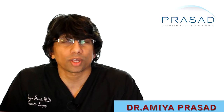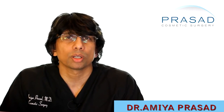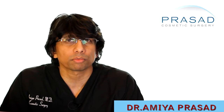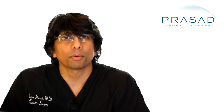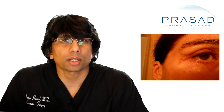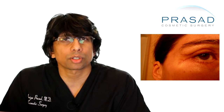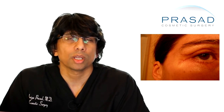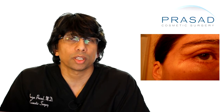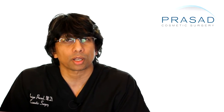approximately 20% of my practice involves revisional work where people come to me from all over the world to enhance or revise surgery done elsewhere. I do emphasize in any discussion with a prospective patient for revision work to continue their follow-up with their doctor to see if any of the issues they're concerned about can be resolved.